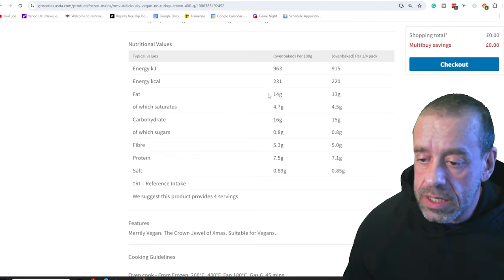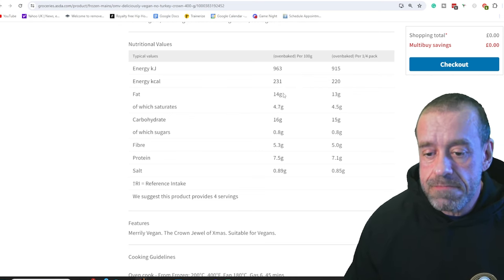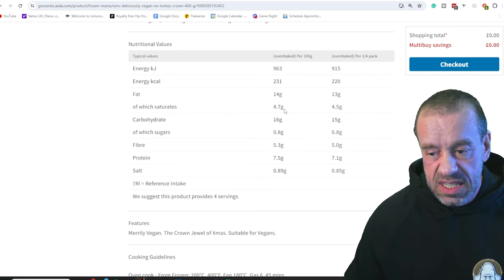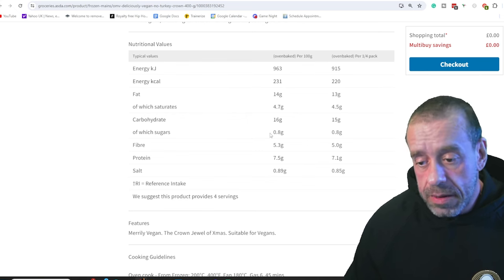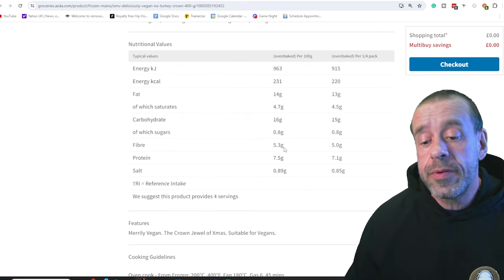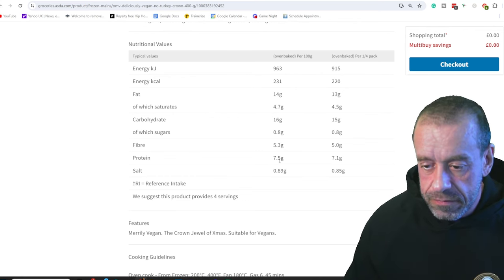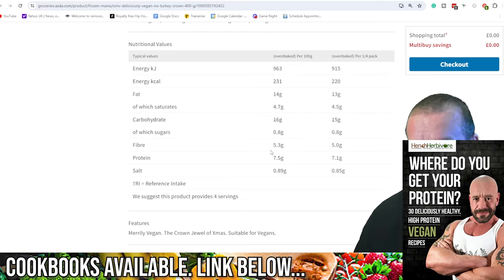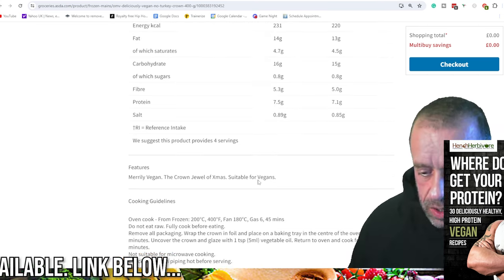Per 100 grams, you're looking at 231 calories, 14 grams of fat — the most fat of any of these products — and 4.7 grams of saturates, which is the most saturated fat. So not great for the old ticker. Only 0.8 grams of sugars, and 5.3 grams of fibre which is not too bad for this type of product. 7.5 grams of protein, which is quite high, but the protein-to-fat ratio is horrible. Salt at 0.9 grams was joint second highest.